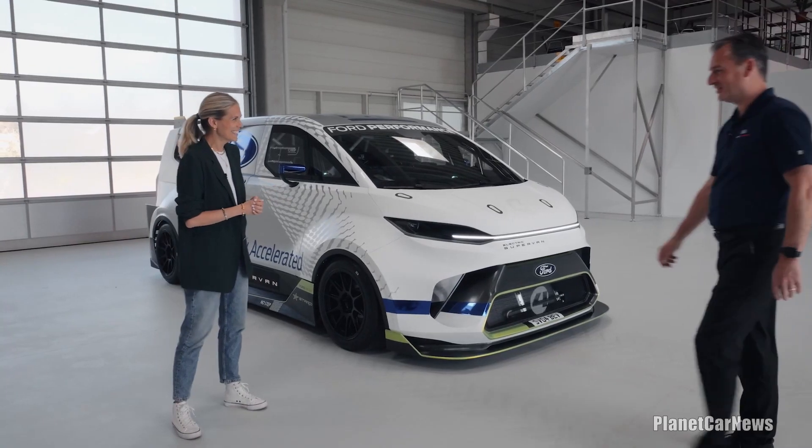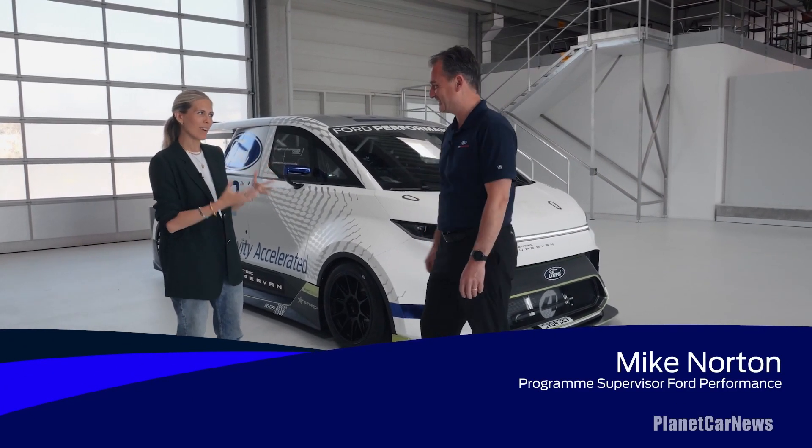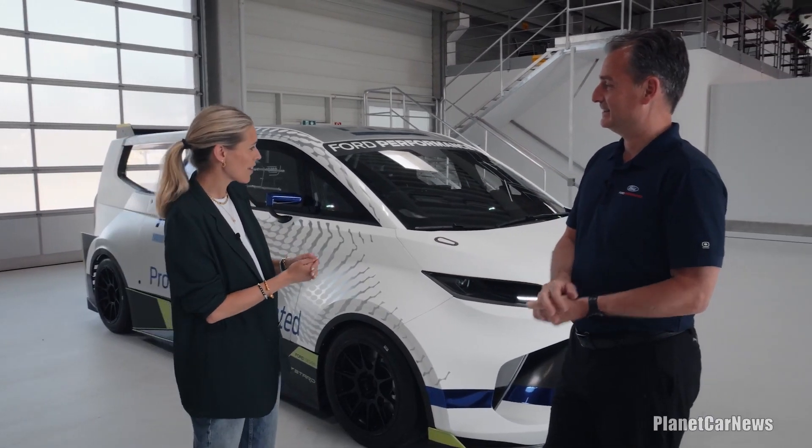I'm absolutely delighted to be here with some of the key names behind the Ford Pro Electric Super Van to really get to grips with the tech and the story behind it. Mike, good to see you. You are the programme supervisor from Ford Performance with the super van — congratulations, because it is very, very super.